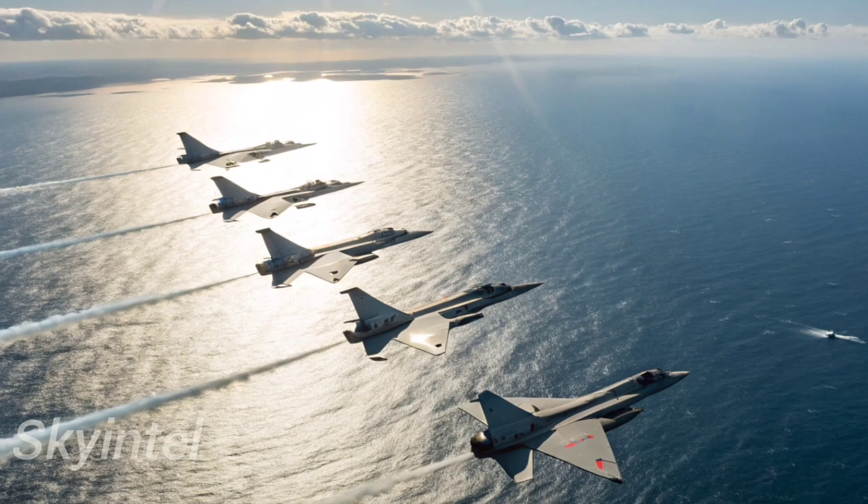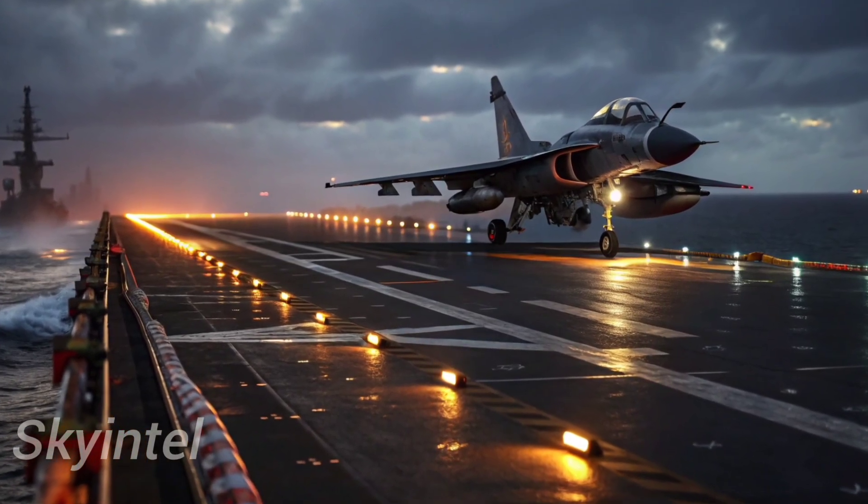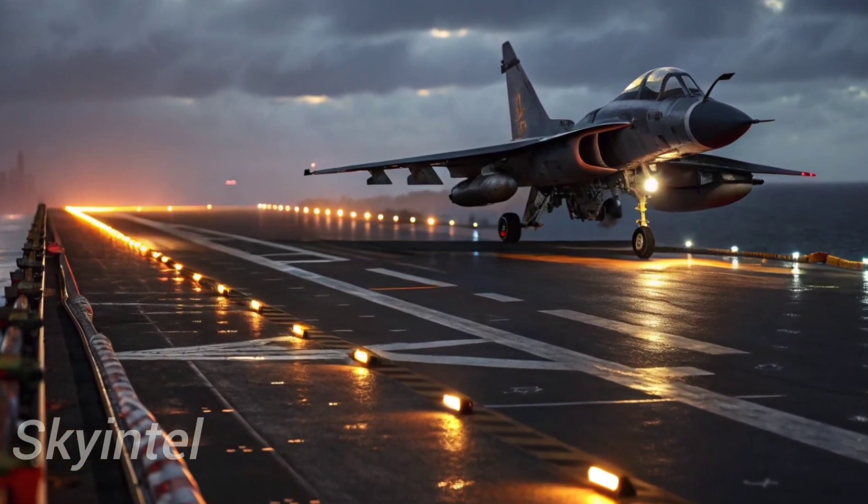With reports of other countries showing interest, the J-10C is also becoming a tool of diplomacy — a way for China to build alliances through military hardware.